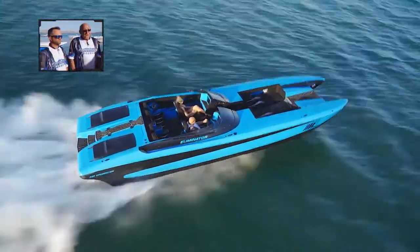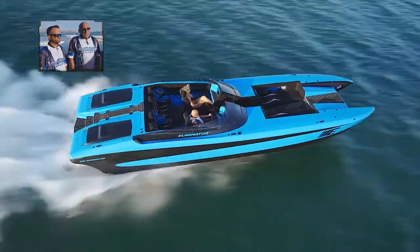Eliminator brought us their 33X, which is extra wide, with a pair of stock Mercury 700s in it, with the M6 drives 1-3-5 ratio. We've been putting the boat through the paces here for a few hours, and got great performance out of it.